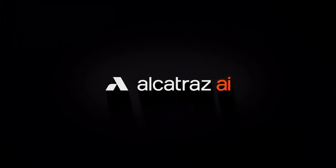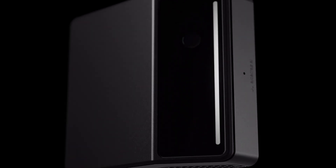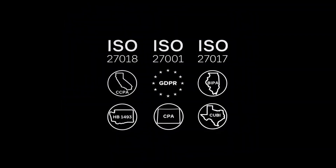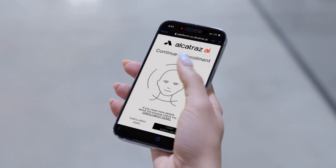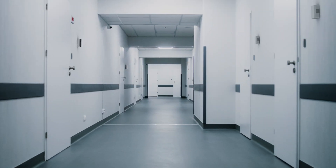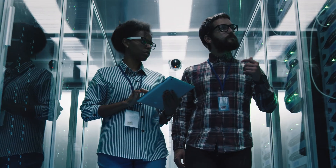Alcatraz AI is dedicated to safeguarding user privacy with our biometric access control solution, which complies with all privacy laws and standards. We use an opt-in model, giving users the freedom to choose facial authentication, which enhances both personal security and facility safety while streamlining access.